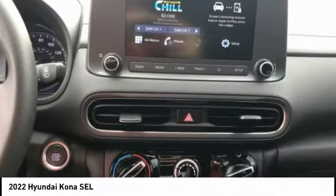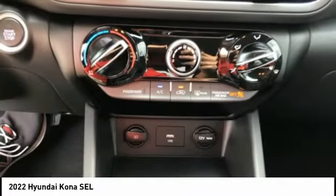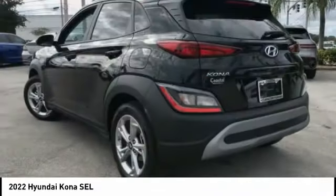Anti-theft security system. Remote power door locks. Front independent suspension. Rear view camera. This beauty will make even your house keys jealous.